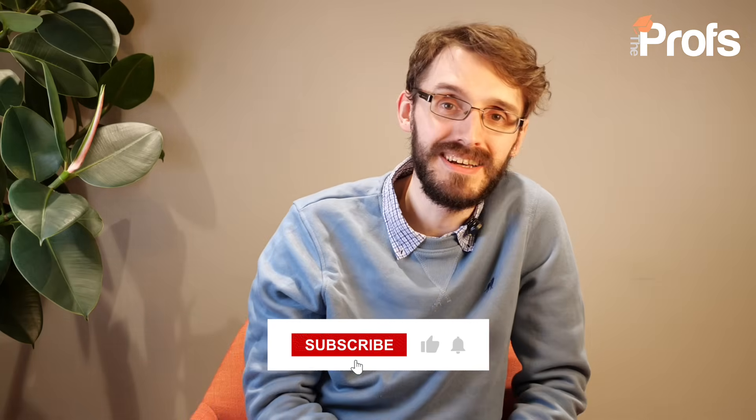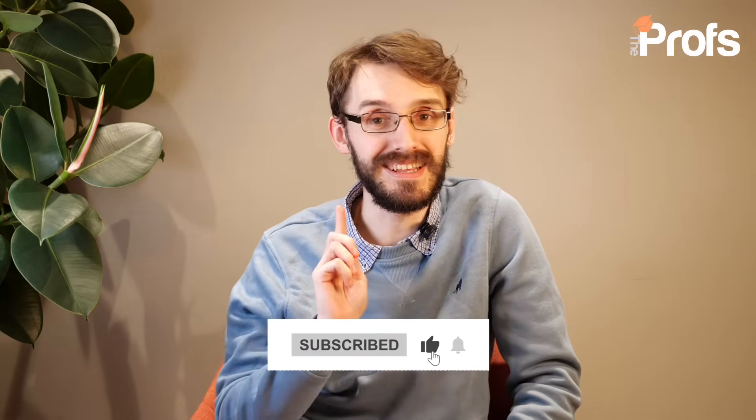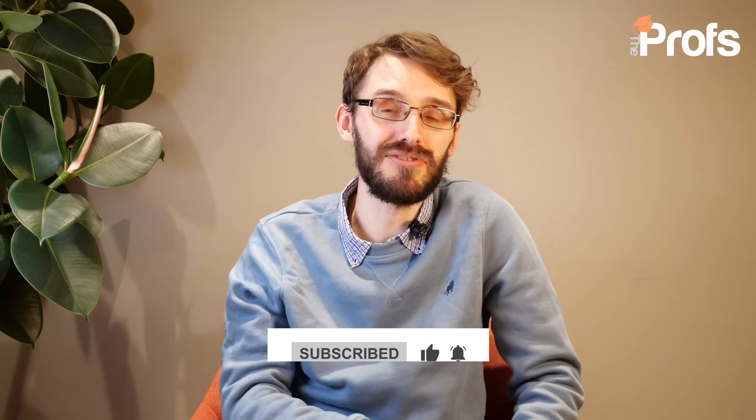So we're now at the end of the video. Those are my tips as a mathematician on how to best get onto LSE's BSc in Mathematics, Statistics and Business. I hope you really enjoyed this video. If you did, please like and subscribe, and share this with friends who might also be interested in going to LSE — particularly for this course.